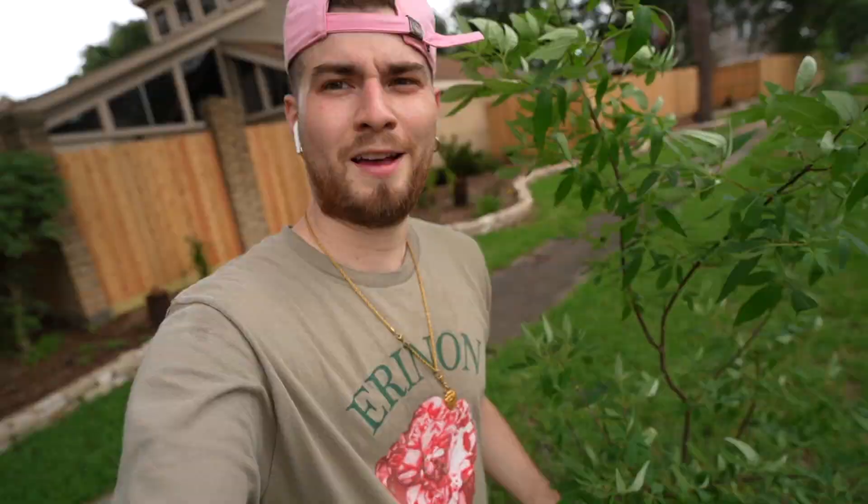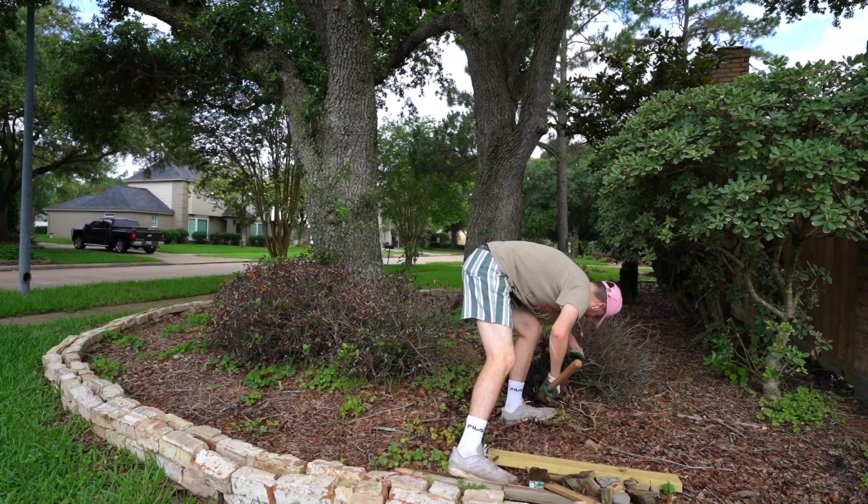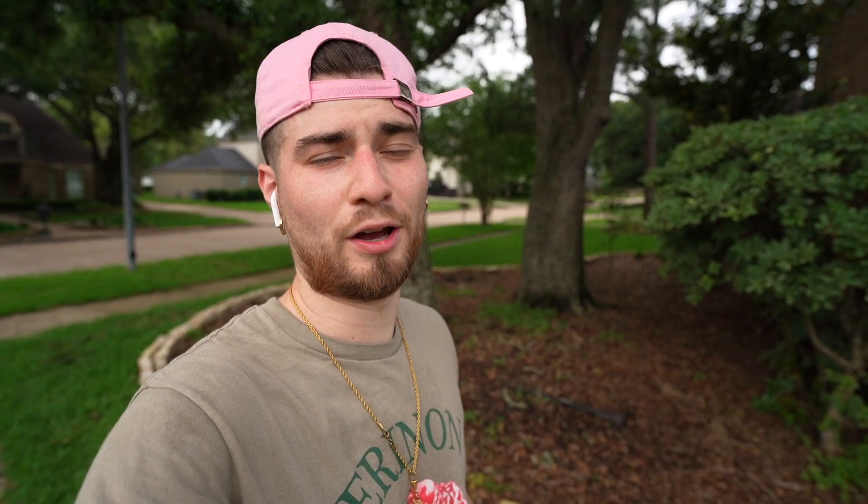Tree number one - the vitex - is in the ground. Now behind me I have two oak trees that were surrounded like a castle being besieged with dead bushes. They got killed in the Texas freeze, so I ripped them out and now I'm going to throw in yet another tree where they resided. Let's chunk in the next tree.